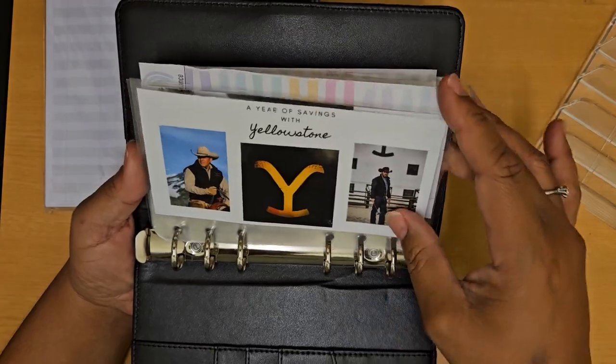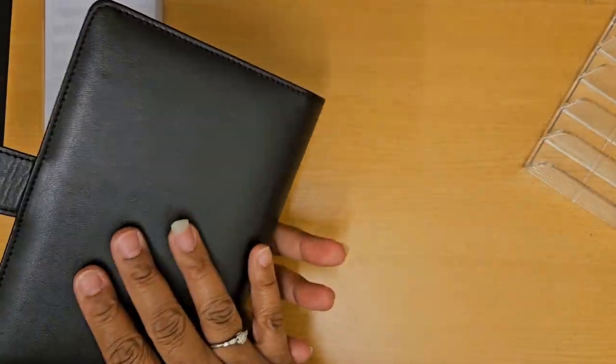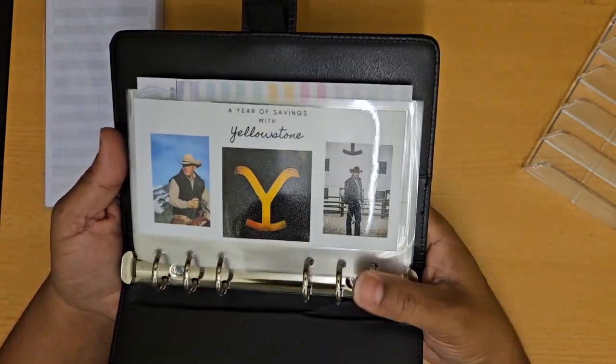It should be fun. I really like Yellowstone, so it was something cute and innovative for me to make. And again, it's just an A6 binder — nothing super fancy — but it was a great way to have a little bit of fun and put this all together.